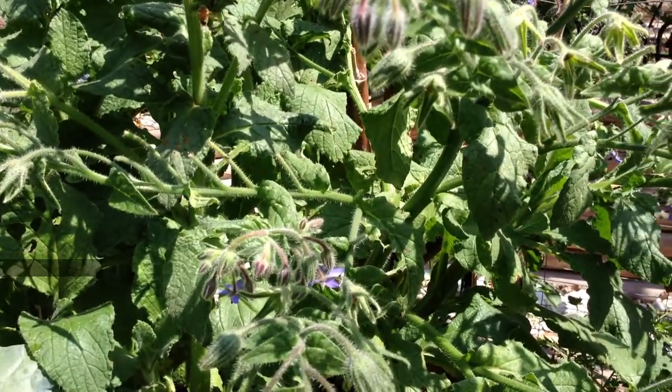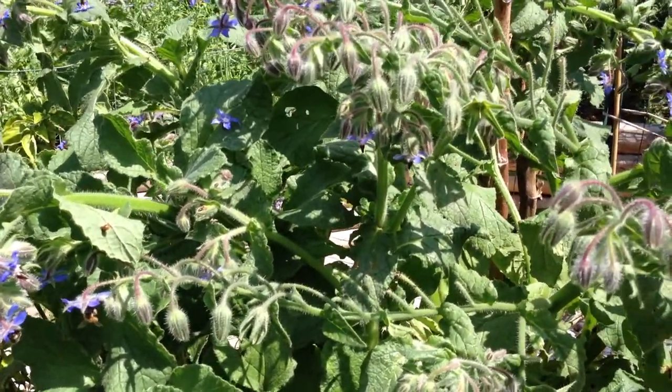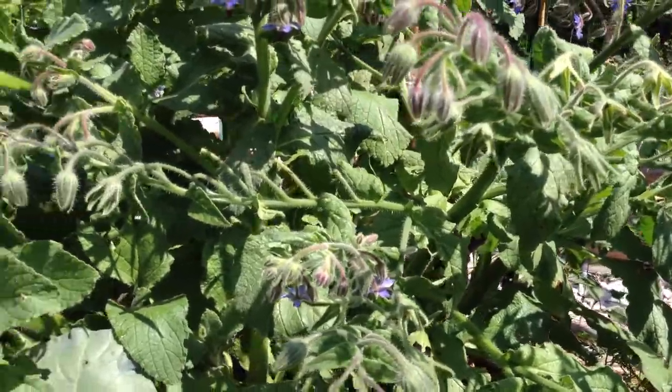The flowers themselves are actually one of the very few naturally occurring blue substances on Earth. Of course, you'll think of things like blueberries, there's the blue potato, and blue nasturtium — it's in a very short list of plants. Borage is also an excellent companion plant for plants like tomatoes, spinach, brassicas like broccoli and cauliflower, and even various legumes and beans, your nitrogen-fixing plants.